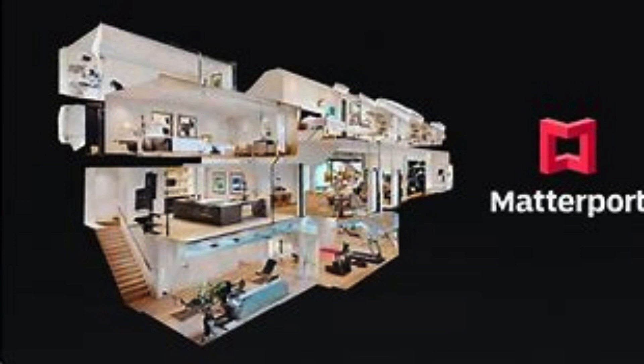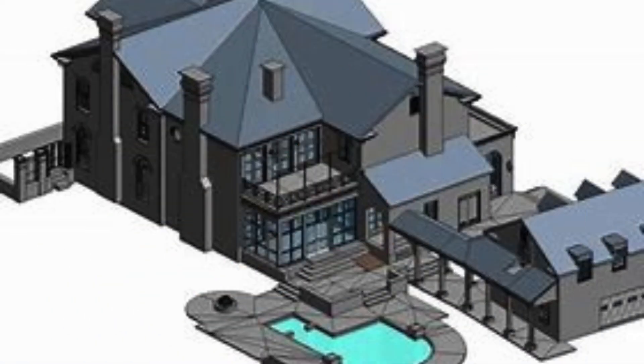Their team of skilled professionals ensures accurate and detailed scans that will exceed your expectations. What sets Scon Design India Private Ltd apart from other 3D scanning services in Ram Puri, Delhi NCR is their commitment to quality and customer satisfaction.